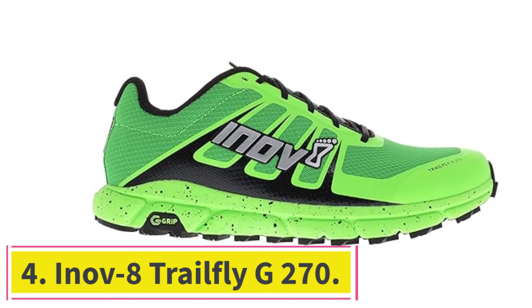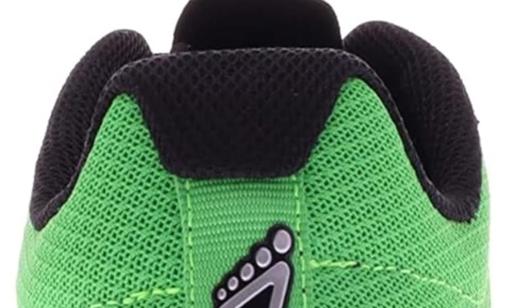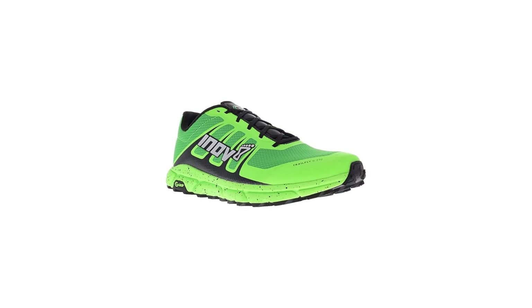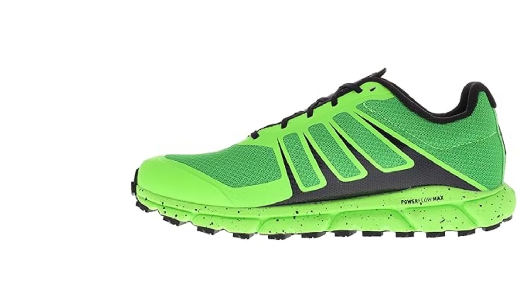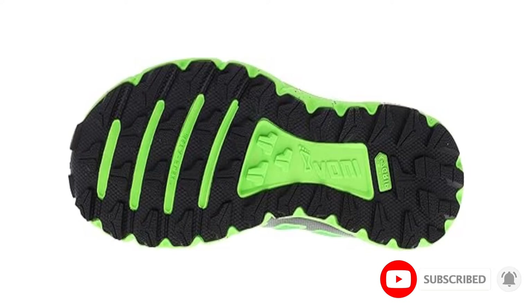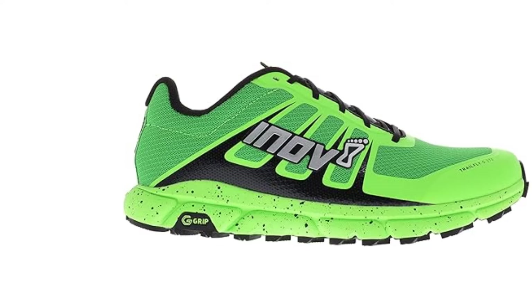At Number 4: the Inov-8 Trailfly G270. While zero-drop shoes are most often found with natural movement features — no arch support, a wide toe box, no rocker bottom or toe spring — the Inov-8 Trailfly G270 is a fairly traditional running shoe. It has plenty of arch support, a pretty standard toe box, and even a toe spring on an outsole that is veering into rocker-bottom territory. Katie Hill tested the Trailfly G270 while recovering from IT band syndrome. She typically runs muddy creek trails in Texas in Ultra Escalantes or Lone Peaks, and noted right away that the toe box on the Trailfly G270 was noticeably narrower.